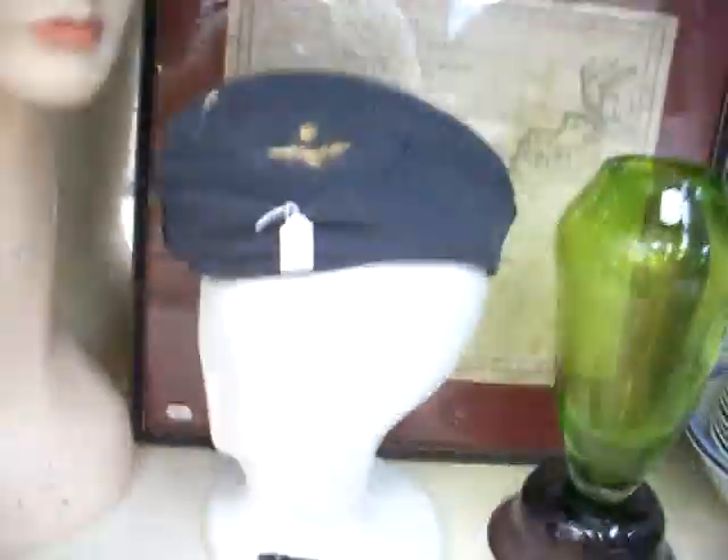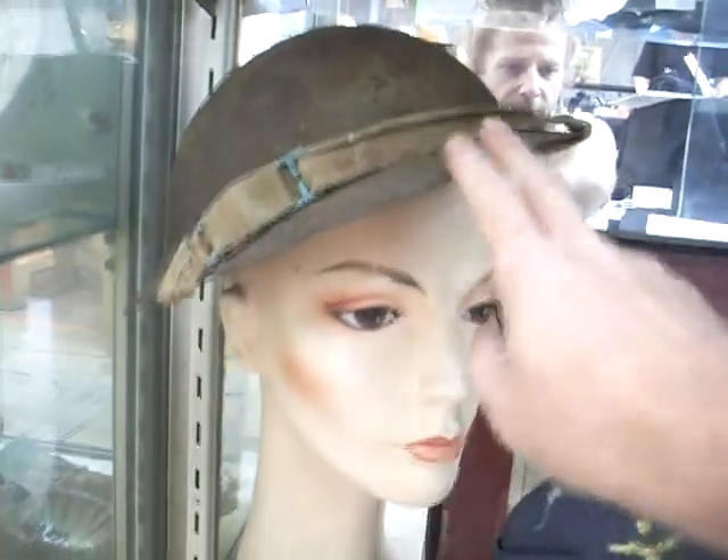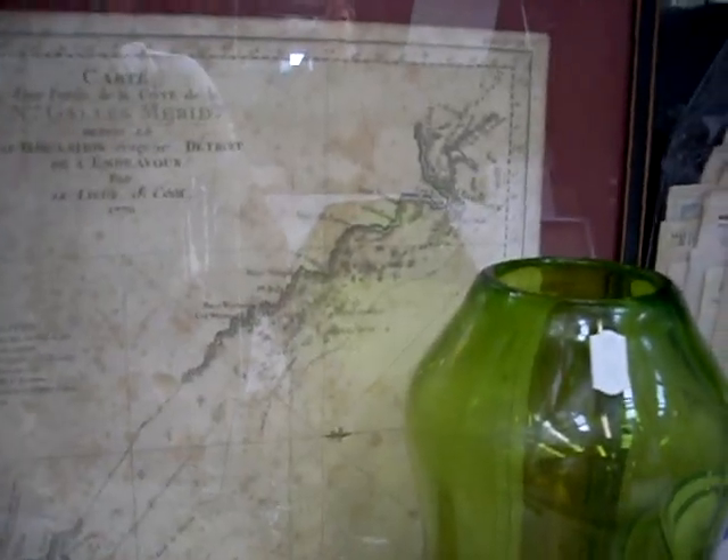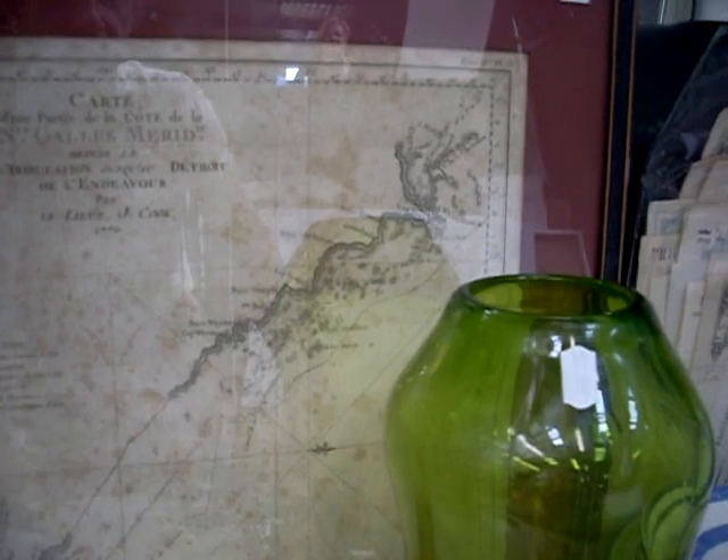RAAF — or RAF, sorry — forage cap with some epaulettes. Lovely pair of military binoculars. This is a nice World War II Tommy helmet. Another lovely old engraving, 1770 give or take, showing where the Endeavour was pulled ashore up near Cape York — the Endeavour River. Really interesting bit again.